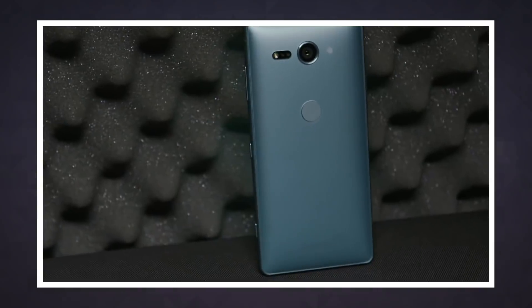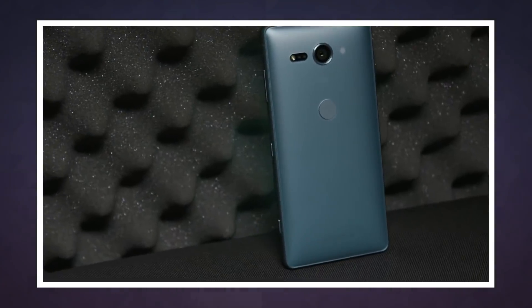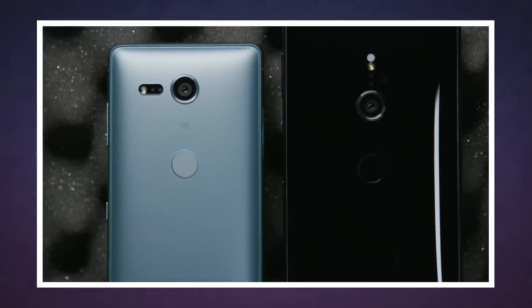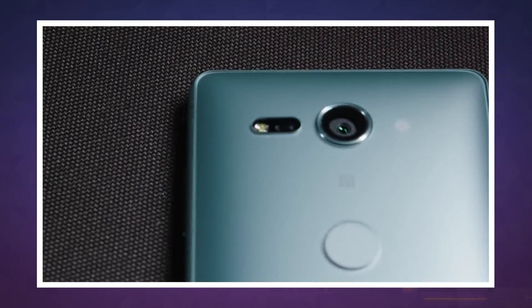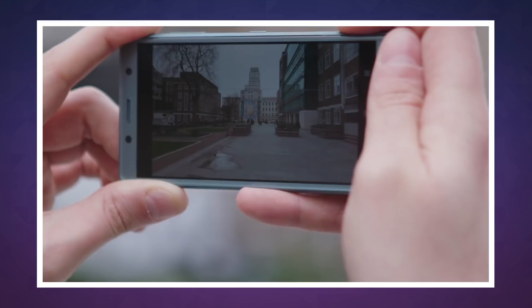Samples of the 48 megapixel chip will arrive in September 2018, but Sony generally reserves new sensors for its own devices, so you might see it first in the Xperia XZ line of premium smartphones. We'll see you tomorrow with more Engadget Today.